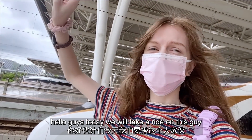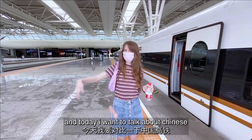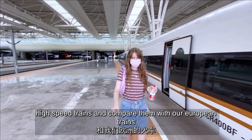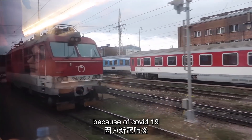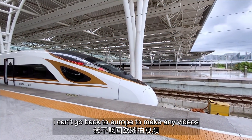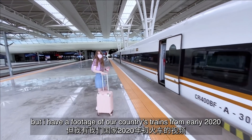Hello guys, today we will take a ride on this bullet train. Today I want to talk about Chinese high-speed trains and compare them with European trains. Because of COVID-19 I can't go back to Europe to make any videos, but I have footage of our country's trains from early 2020.